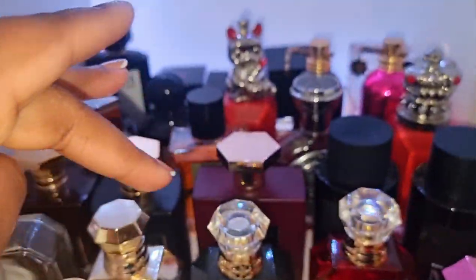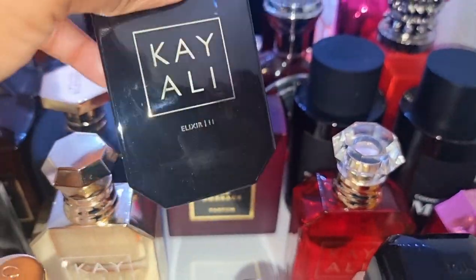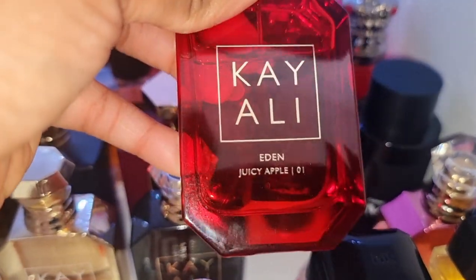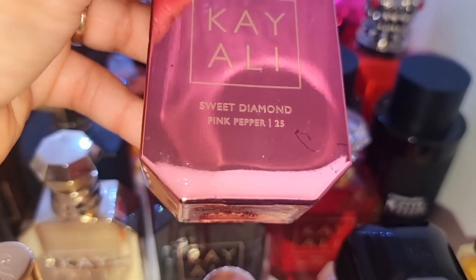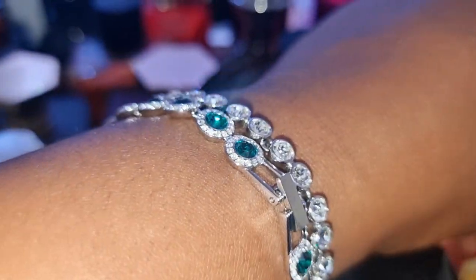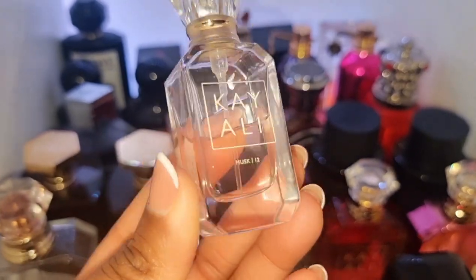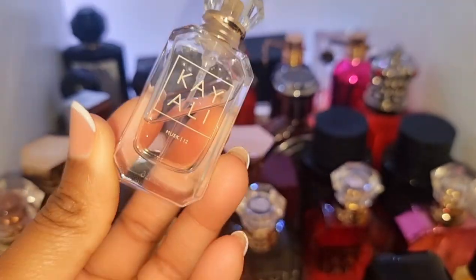On this row we've got all my Kayalis. We've got Vanilla 28, Royal Vanilla Oud, Elixir 11 — this is the first Kayali. We've got the sweetest one from Kayali, Eden Juicy Apple — men love this one. And this is my favorite Kayali, Sweet Diamond Pink Pepper. I dropped it, that's why there's a mark. I also have Musk 12 in a smaller bottle. I wear this to bed quite a bit — it's replaced my Narciso Poudre that I used to wear to bed all the time.